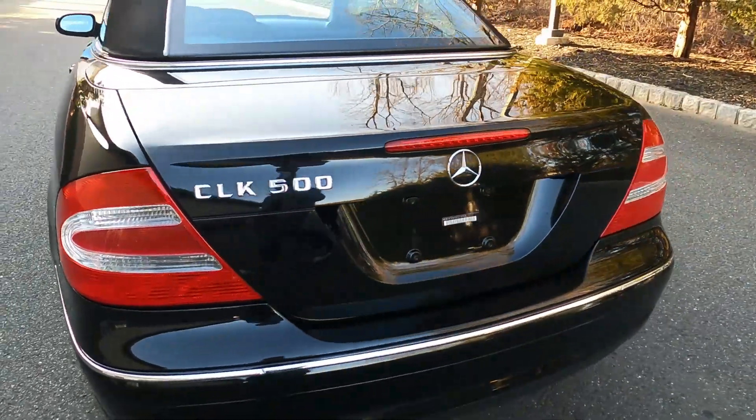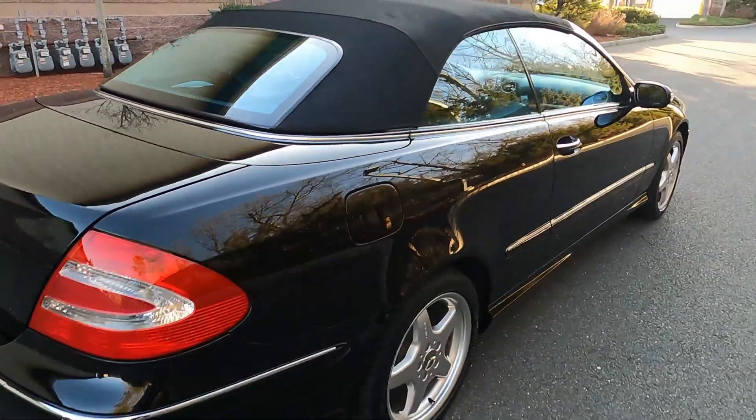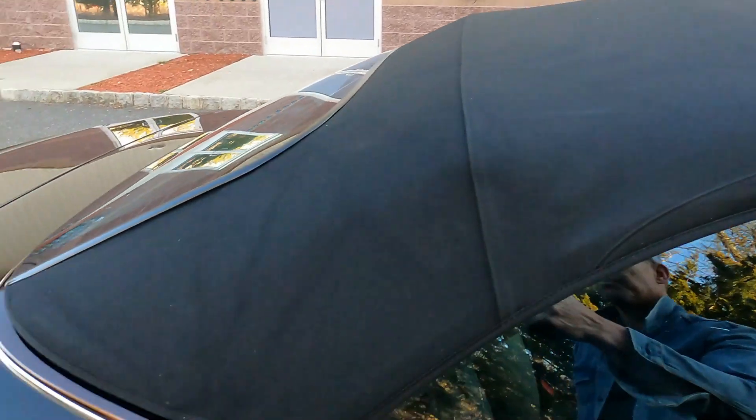It's detailed to a show quality finish and also has the ceramic clear coat as mentioned. The soft top is beautiful.